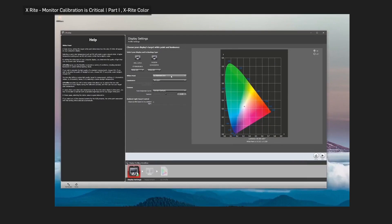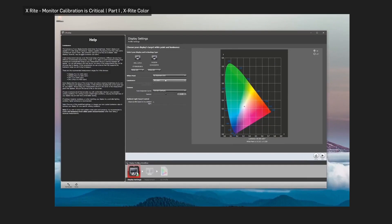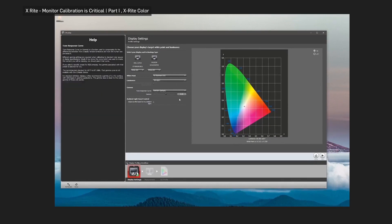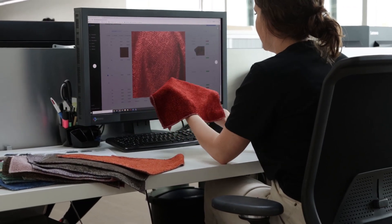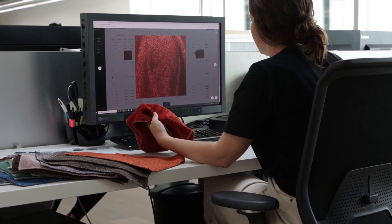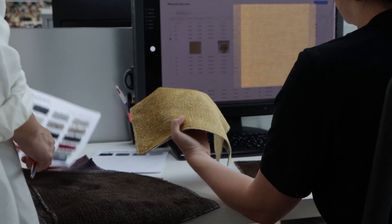We also have professionally calibrated screens, where we can make sure that we're consistently looking at the fabric on the same screen, on the same technology, so that we know we are getting it just spot on for future use. Every digital texture is checked in our design studio against its real-life physical counterpart in every single color.